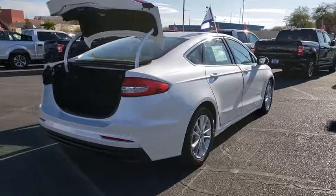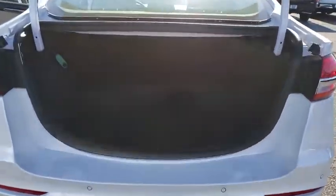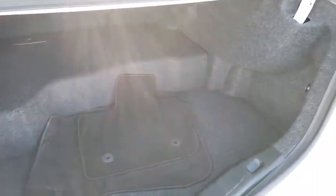Power passenger seat, navigation system, traction control, moonroof, Bluetooth, dual airbags, alloy wheels, power steering, four-wheel disc brakes, universal garage door opener.